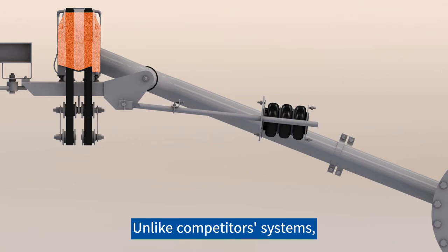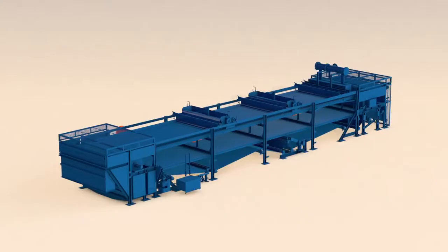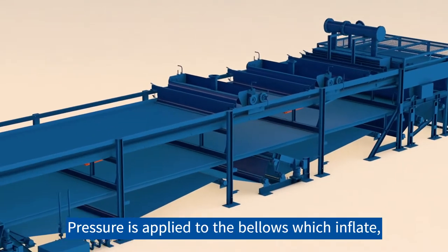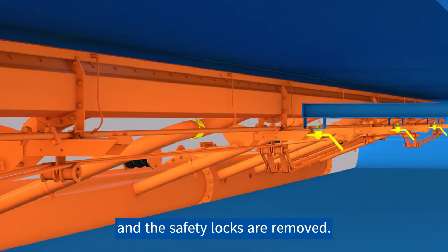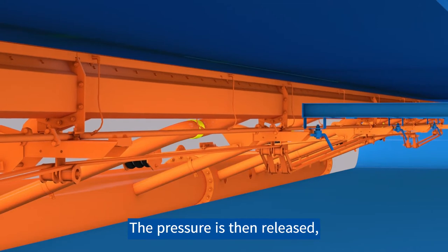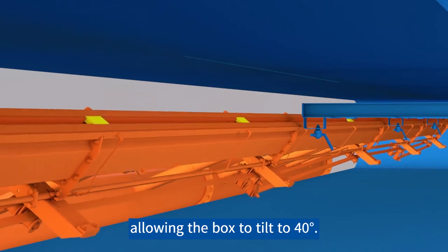Unlike competitor systems, the piping containing the filtrates does not have to be disconnected before tilting. Pressure is applied to the bellows which inflate and the safety locks are removed. The pressure is then released and the bellows deflate, allowing the box to tilt to 40 degrees.